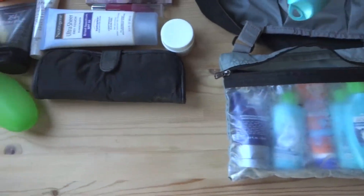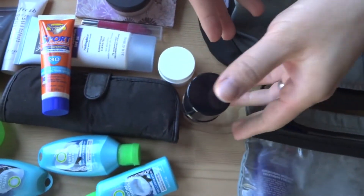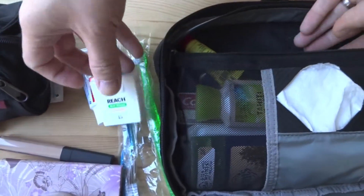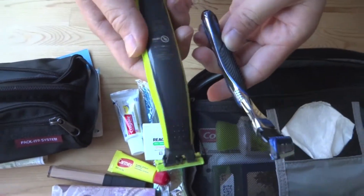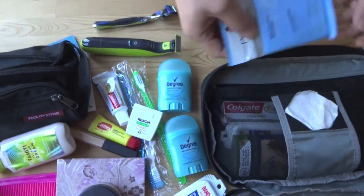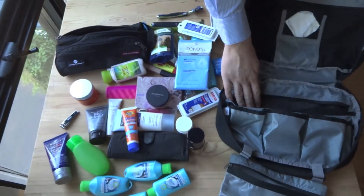Let's get these things out. Face wash. Shampoo. Conditioner. More shampoo and conditioner. Sunscreen. Some more makeup. Some more sunscreen. And now for our last section: some nice new toothbrushes, toothpaste, floss — keep your mouth clean — lip moisturizer, shavers, lotion. We have way too much stuff. We pack too much. And that's it.